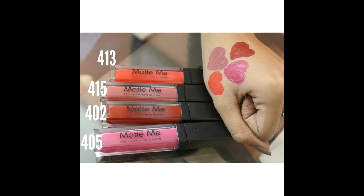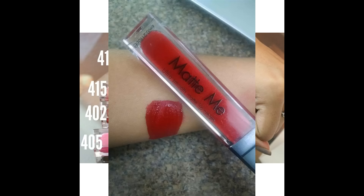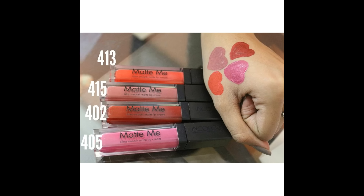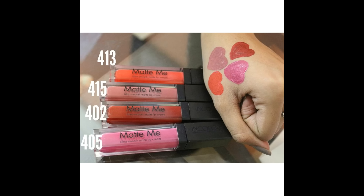My very first favorite shade is 402, which is a very dark red maroon color. I am really impressed with this shade — I was looking for this color for a very long time and finally found it. It is a perfect night wear. My second favorite shade is 415, which is a rosy nude color. It is a perfect Kylie Jenner shade and you can wear it daily. It's my recent go-to shade.